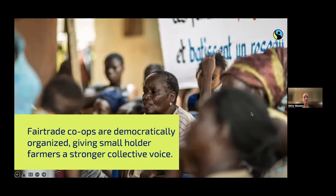Something really cool about fair trade is that farmers are organized into cooperatives and they are democratically organized, so they all work together to make decisions about how they spend fair trade funding. We'll talk more about that, but it's a key tenet of fair trade.